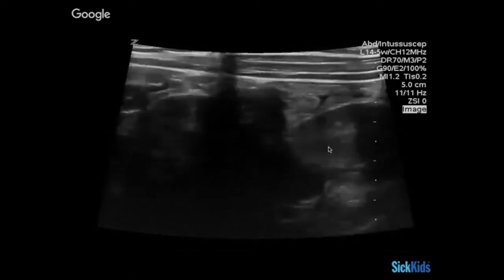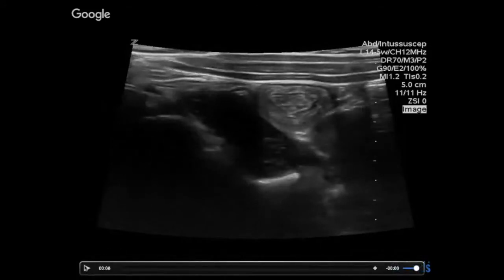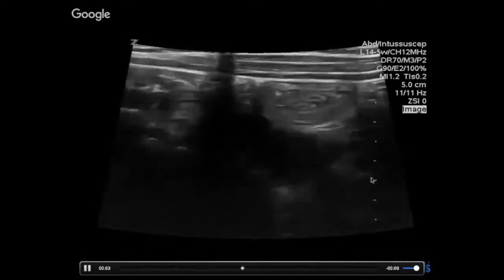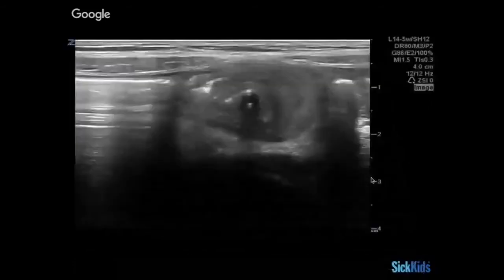Here you see it again — another one right here, another intussusception. And you can actually see through the kidney behind it. In case you're wondering what a pseudokidney looks like, this doesn't look like a pseudokidney to me. So it's another small bowel one.